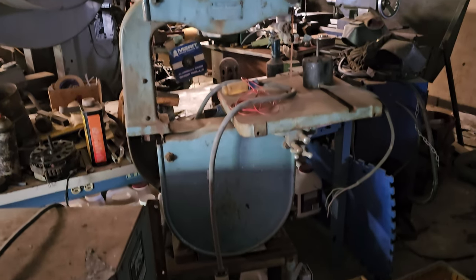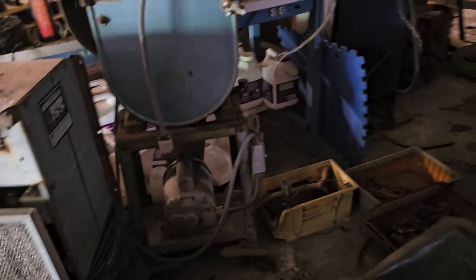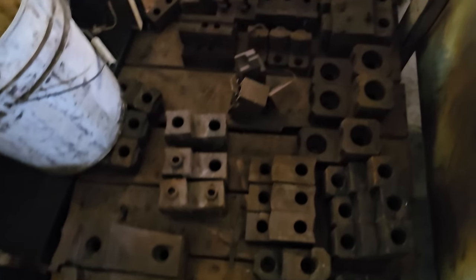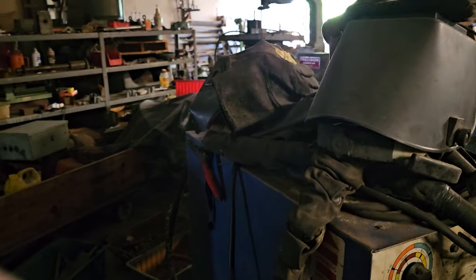There is a Delta vertical bandsaw — it looks to have the motor and drive all intact. And when it comes to just stuff, we've got just stuff. There's an old foot pedal — those are handy — and an old drive motor start/stop push button. These are all four-jaw and three-jaw chuck jaws on that skid, and there's another four-jaw chuck. Here is what looks like a Triarch welder.